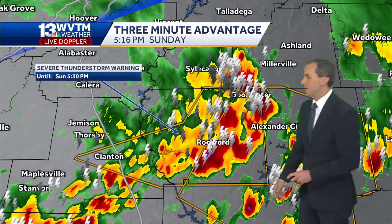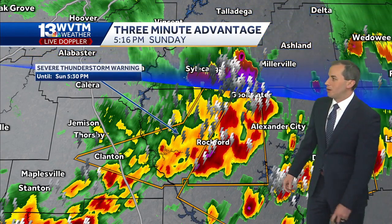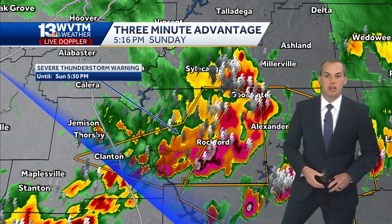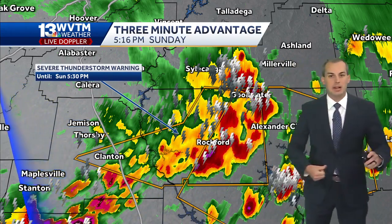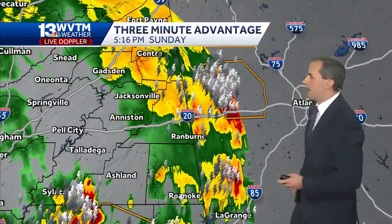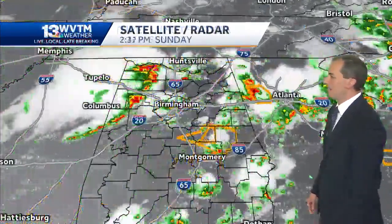For the eastern parts, that severe weather threat has ended as those storms have moved out through portions of Chilton and Coosa counties — though a strong storm is producing a lot of lightning, heavy rainfall, and right along the leading edge, especially, we're talking about that damaging wind threat up to around 60 miles an hour. It's enough to bring down trees, and that's something that's been occurring area-wide today. Countless reports of tree damage and power lines down. The severe storms in east Alabama have finally crossed out of the state into Georgia, so that severe weather threat is winding down there.